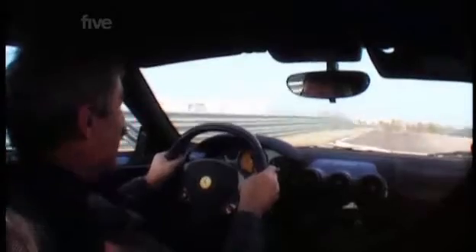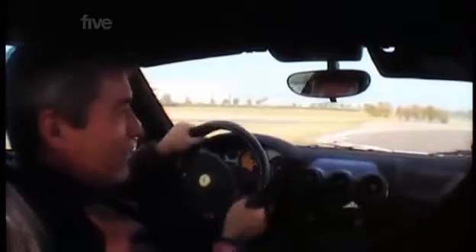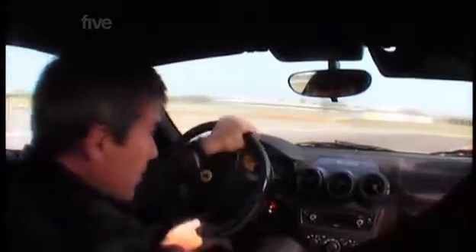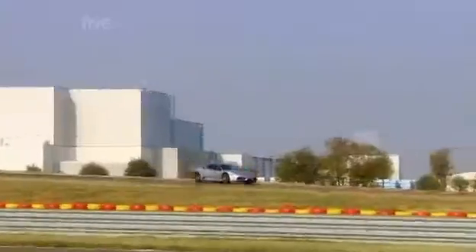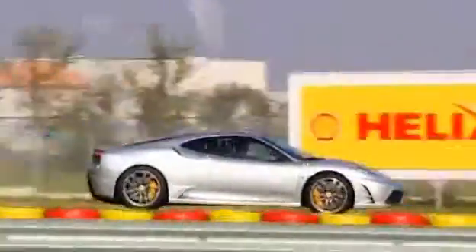Open the throttle fully and it just accelerates. I can't get used to that. Formula One drivers nowadays, they just turn a corner and open the throttle. I still lift off because I couldn't believe that the traction control was going to stop this 510 horsepower kicking the back out. You just feel the car held back and then suddenly it's released.